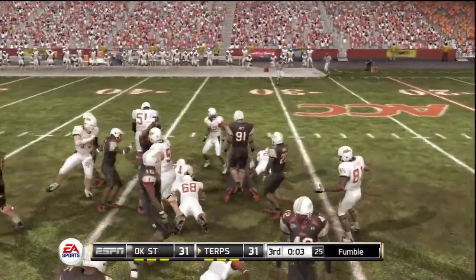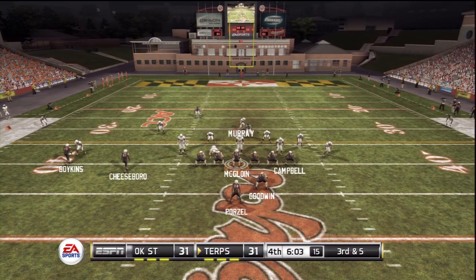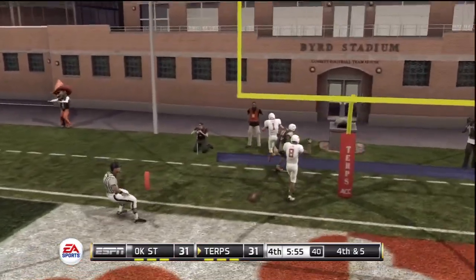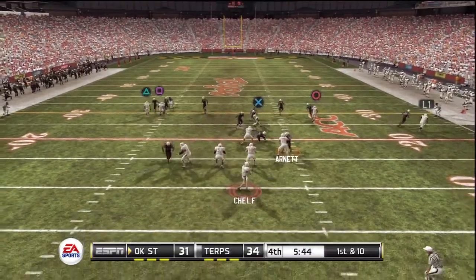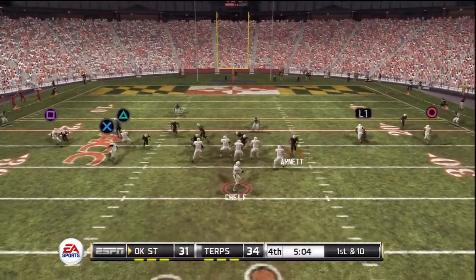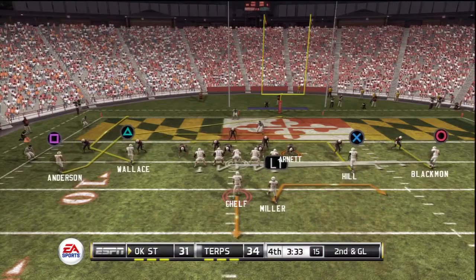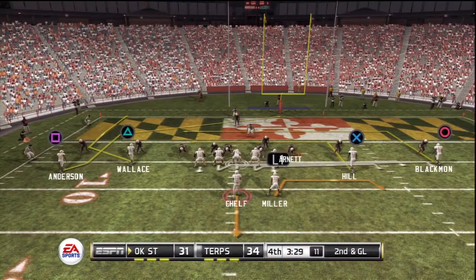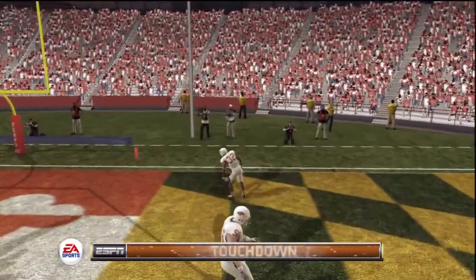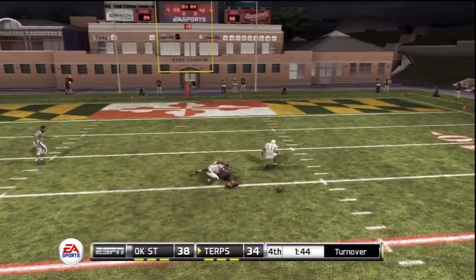Fumble! Scooped up by the defense. He launches one for the end zone — no, incomplete. Going long — it's caught. Hit as he threw and he completes it. Got hit and still completed it — he has three scoring drives. Going blitz. Looks to pass, got a man, they knocked it loose.